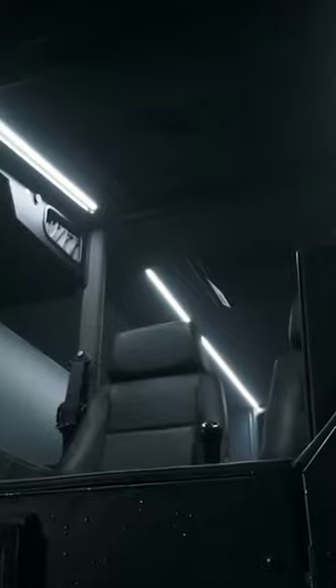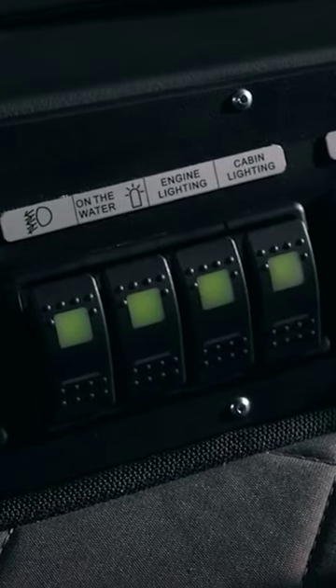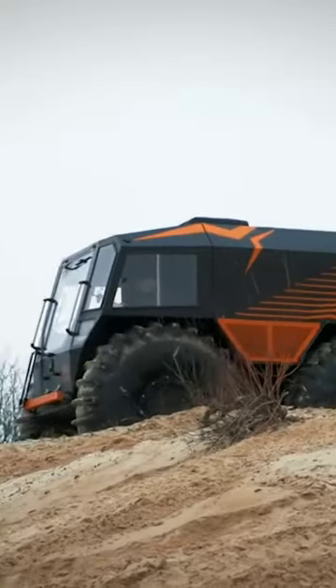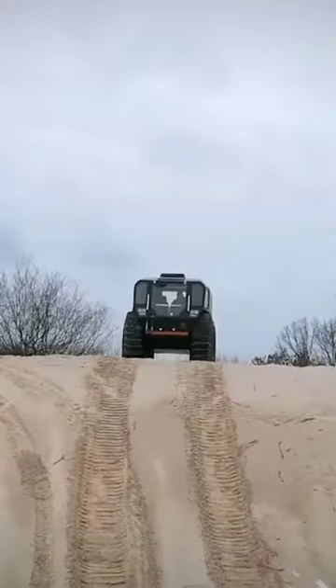Moreover, the vehicle boasts a five-speed manual transmission that takes care of the power delivery to all four wheels. The Sherp can even clear obstacles up to 23 inches high.